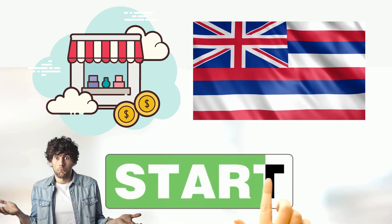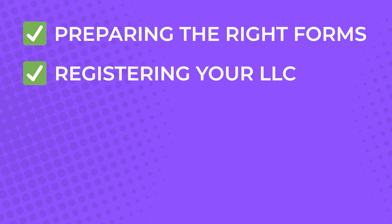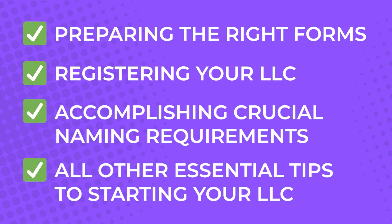So you want to start your own business in Hawaii but don't know where to start? In this video, I'm going to show you a step-by-step guide on how to form an LLC in Hawaii, including preparing the right forms, registering your LLC, accomplishing crucial naming requirements, and all other essential tips to starting your LLC.